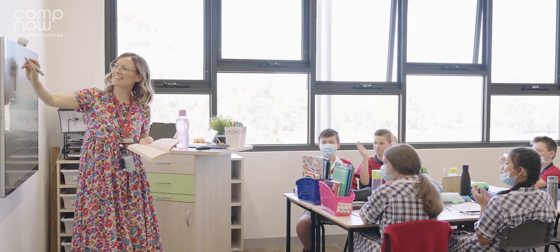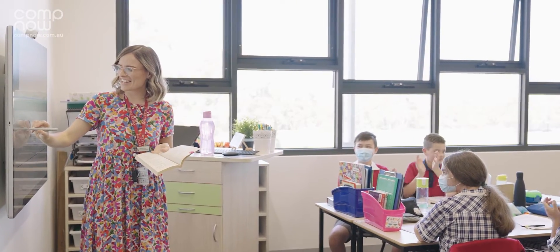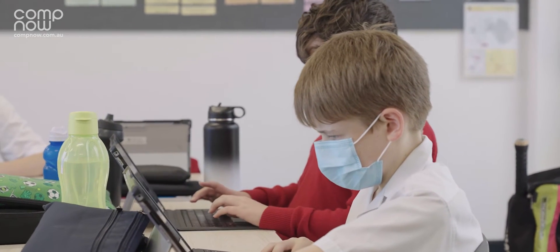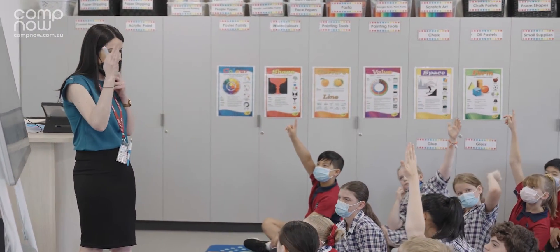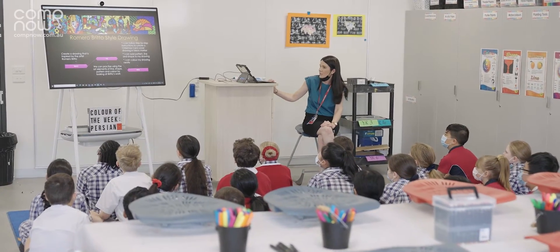We wanted to have synergy amongst our teaching staff, our students, and our support staff. The Microsoft suite and hardware actually gave us the ability to have that — the Office 365 suite, the Surface Pro, and now the Surface Hub as well. It just gives us the ability to be using one umbrella with all our services and solutions in there.